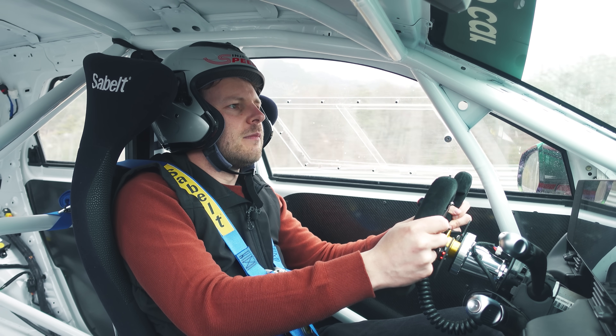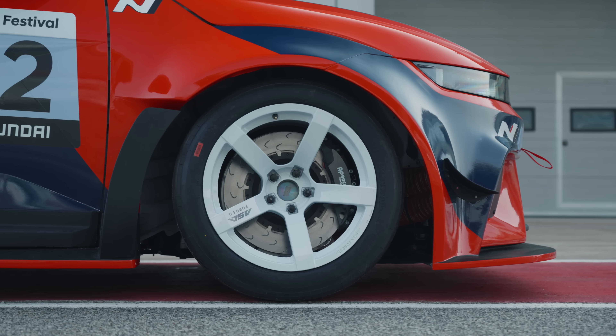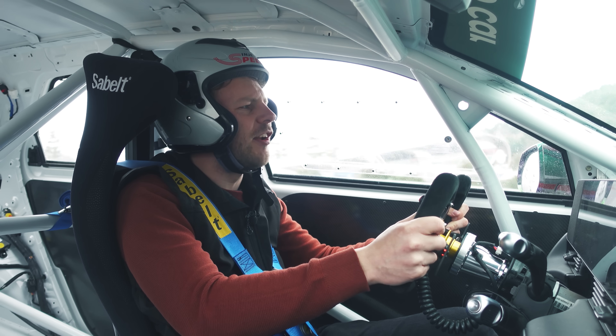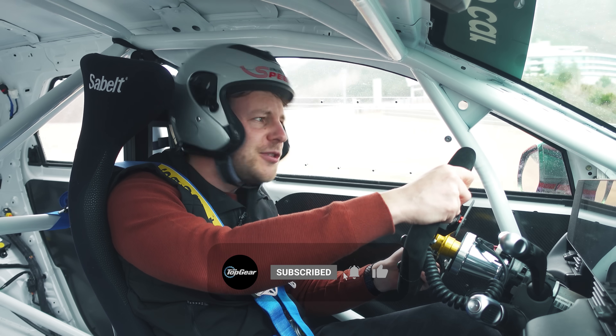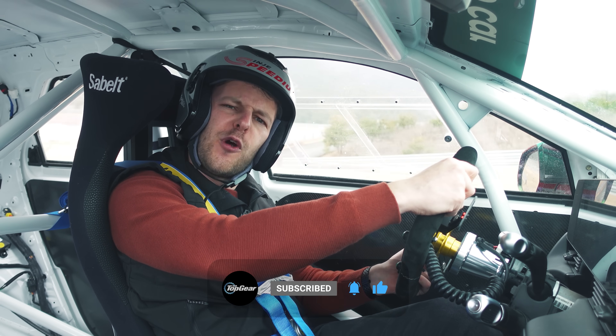The range is just about easing up — I have 23% battery left. So while you're here, please like and subscribe to the Top Gear YouTube channel, and I'm going to enjoy a few more eco guilt-free laps.